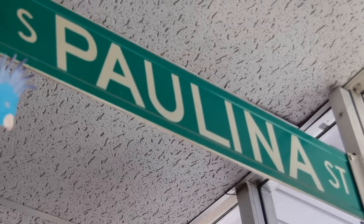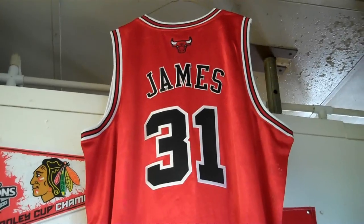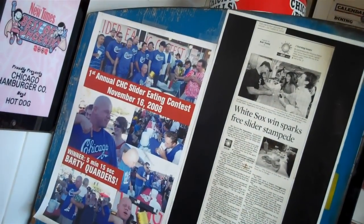That corner, Cermak and Paulina, is on the south side of Chicago, and those came off the corner where my dad's restaurant was. When I bought this place in '89, my dad was still in business there, and that was actually a gift from the Chicago Police Department, who used to hang out at my dad's restaurant.